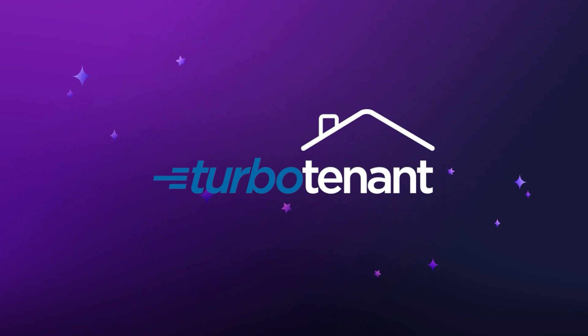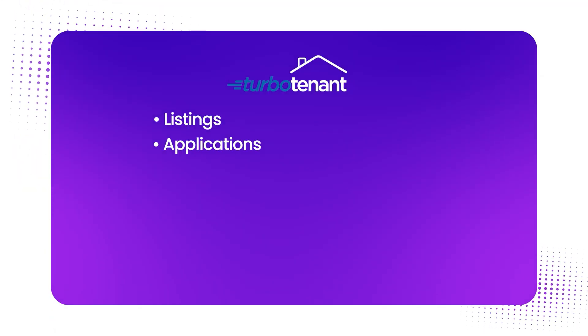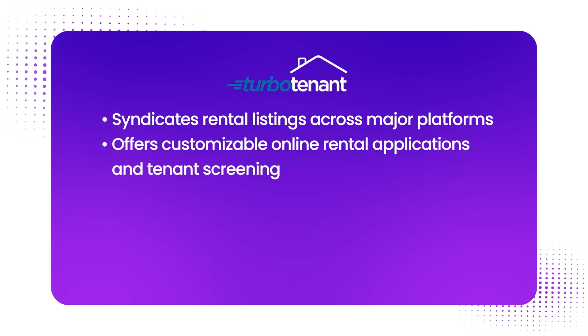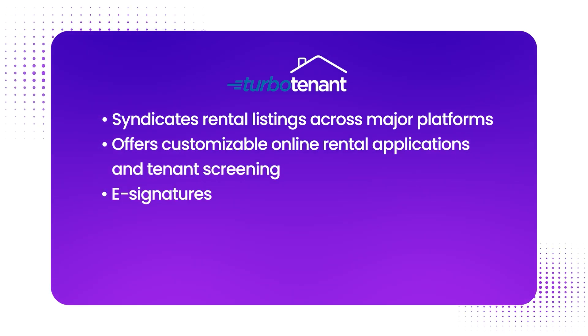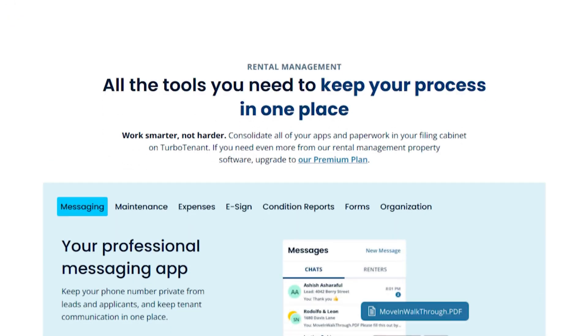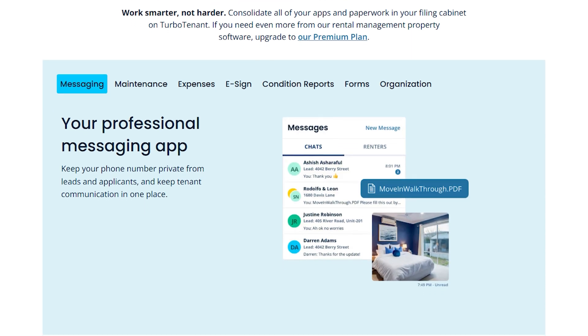Number six is TurboTenant. TurboTenant is a free property management software built for landlords who want to handle listings, applications, lease signing, and rent collection all in one place. What makes it stand out is it syndicates rental listings across major platforms, offers customizable online rental applications and tenant screening, e-signatures, online rent collection, a maintenance request dashboard, and basic financial reports. TurboTenant is best for those looking for a free self-service tool that covers most admin needs. It puts a heavy focus on tenant acquisition and early-stage management, though financial reporting and maintenance tracking aren't as robust as some competitors.